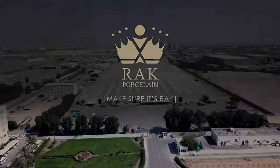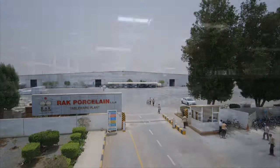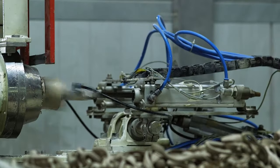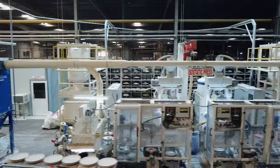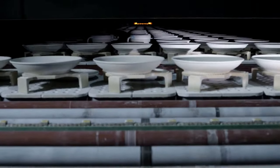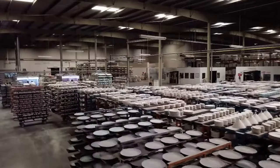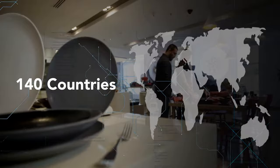Located on the outskirts of Ras al-Khaima, the production facility of RAK Porcelain spans an impressive 100,000 square meters and includes state-of-the-art machinery capable of producing 28 million pieces annually. Using the latest technologies, such as isostatic presses and fast-firing roller kilns, this facility turns raw materials — specially imported from Europe to ensure the highest quality — into the world's finest hotelware. These products are marketed and shipped to over 140 countries globally.